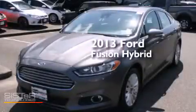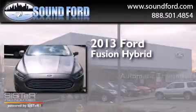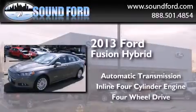This is a 2013 Ford Fusion Hybrid. This four-door sedan has an automatic transmission, an inline four-cylinder engine, and the added capability of four-wheel drive.